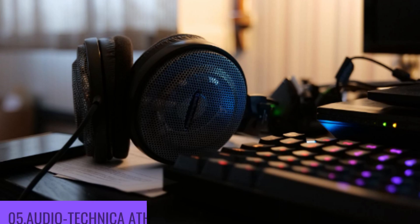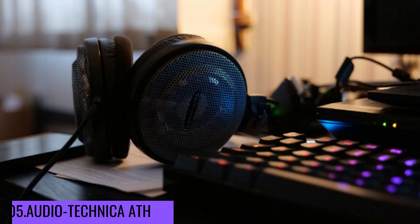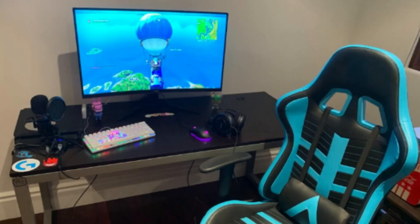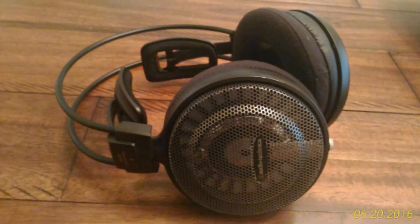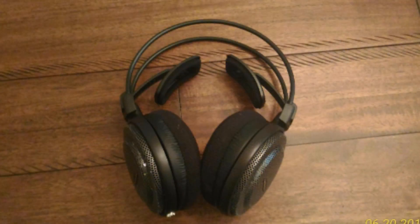Number 5: Audio-Technica ATH. The ATH is one of the most popular models of Audio-Technica open-air headphones. They're made with four different materials and feature a wide soundstage and bright imaging, which helps to produce natural and high-quality sound. The lows are very deep, and the mid-range is not too shrill or fatiguing. They are very comfortable to wear, and the cable is 3 meters long.